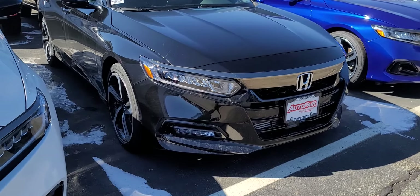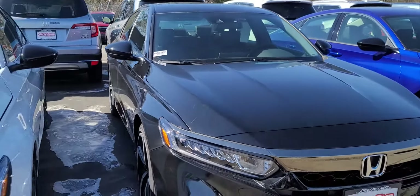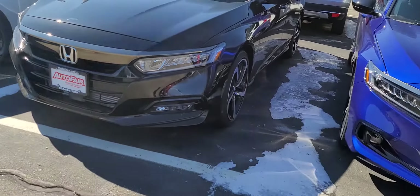Hi Crystal! This is Sue Otto for AutoFair Honda. I'm making this video on the 2020 Honda Accord that you inquired about. We still have it, and the 2021s are here too.